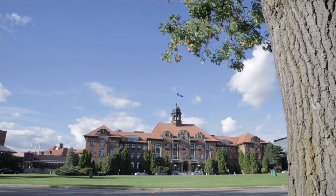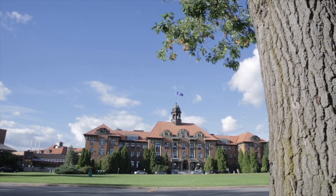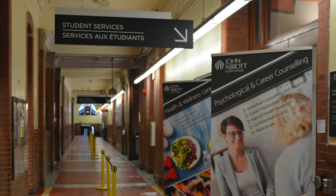Follow me. We're now in the heart of the campus, the Herzberg building. Let's go left. First stop: student services.